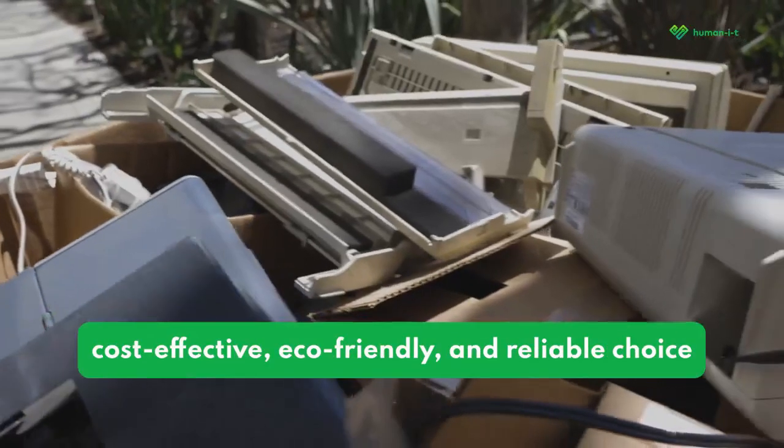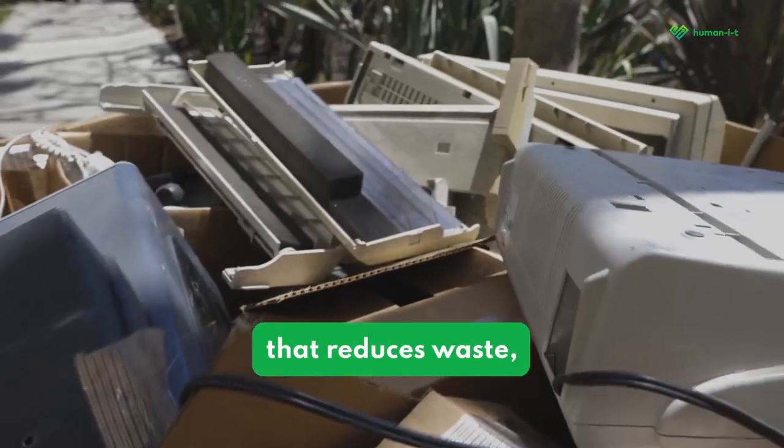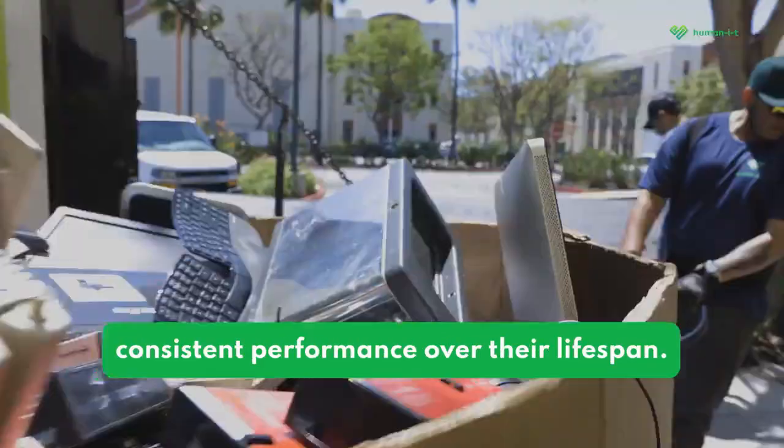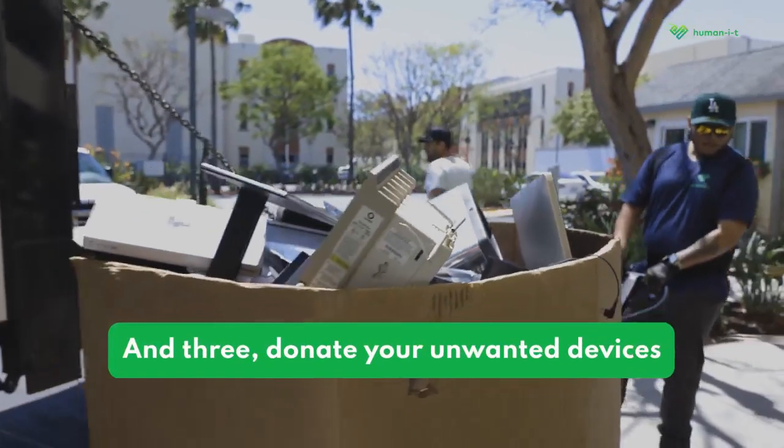eco-friendly and reliable choice that reduces waste, environmental impact, and provides consistent performance over their lifespan.